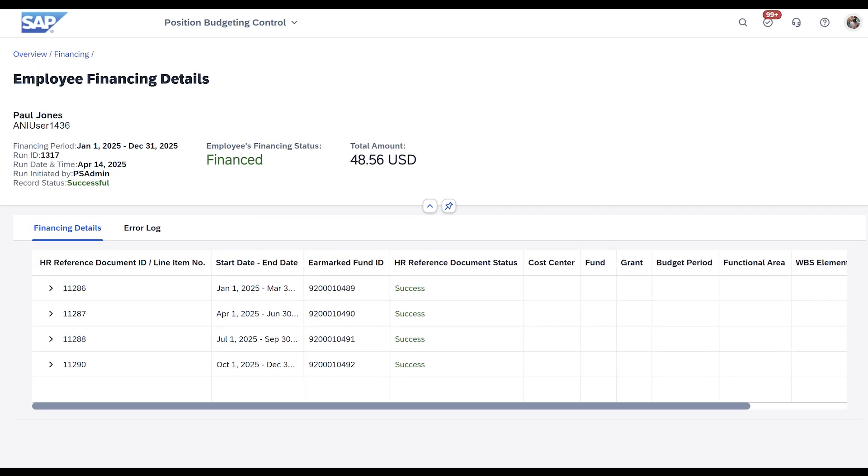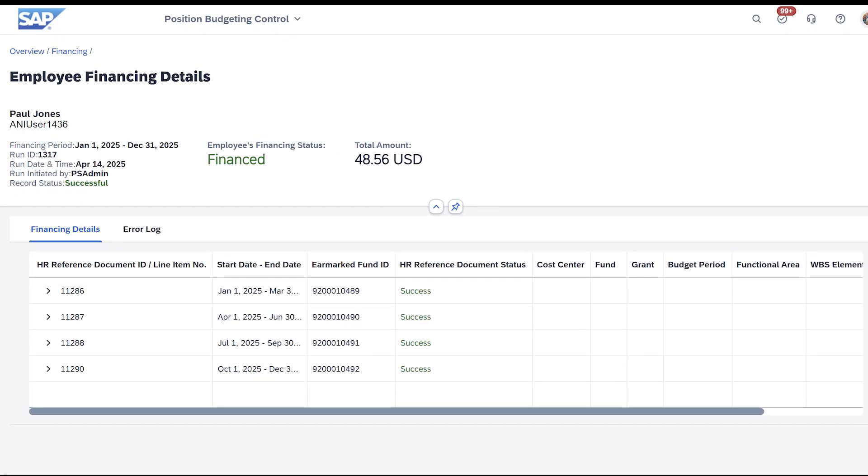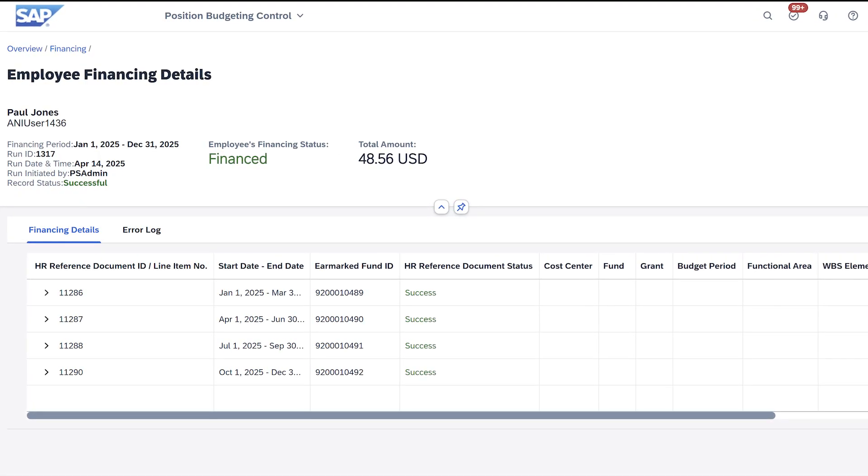This enables better management of allocated funds and grants, giving full visibility of salary costs, committed budget, and available funds for personnel expenses, especially in regulated industries such as public sector, education and research, healthcare, and more.